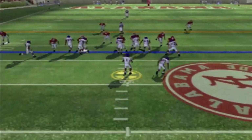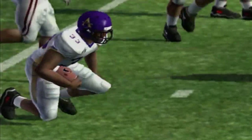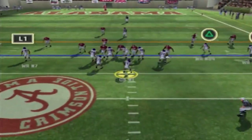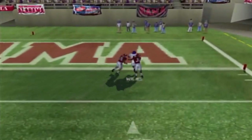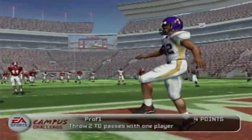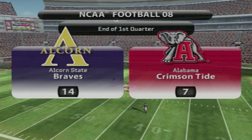First and 10, ball in Alabama territory — going to run the option, we get about a gain of three. I'll take that when you don't really have the best running back. I'm making an adjustment here as we end the first quarter — going up top and this pass is caught. Touchdown Alcorn State! Them boys came to play — 14-7 at the end of the first quarter.